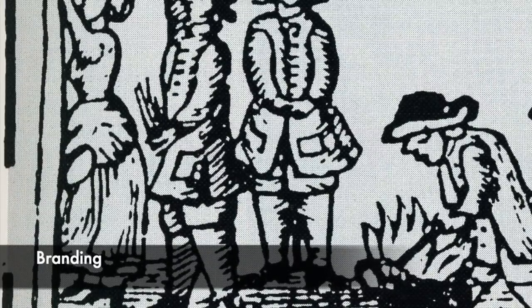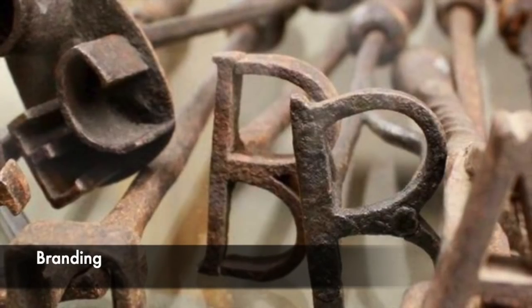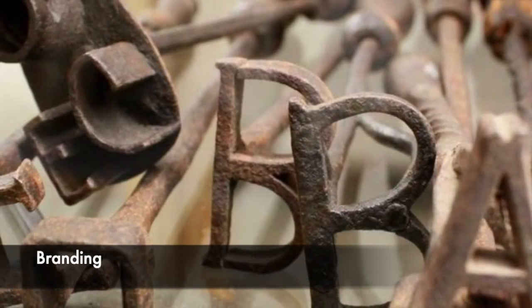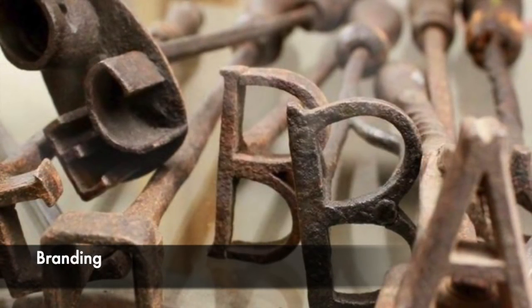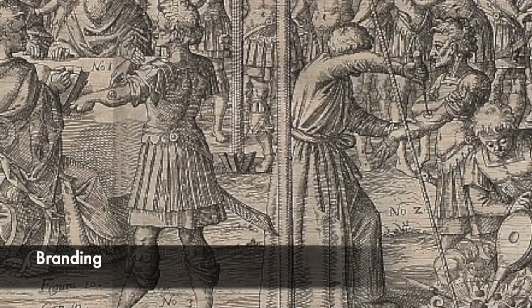It was likely that the brand would scar, leaving the perpetrator with a permanent reminder of their crimes. Branding was also dangerous as the shock could cause someone to become very ill and even die from the pain. The wound could also become infected, and because healthcare was not great during the Tudor period, this could also result in death.